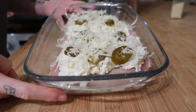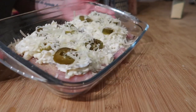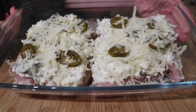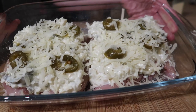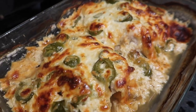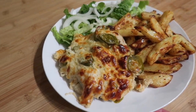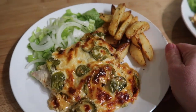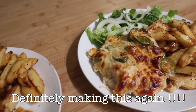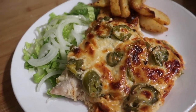The chicken is topped with jalapeños and cheddar and going into the oven. The cajun wedges are in too. We're serving with a little salad. Here it is out of the oven — jalapeño popper chicken, cajun wedges, and some lettuce and onion. It looks really good, almost like pizza chicken. We've never tried this before so I'm looking forward to tasting it.